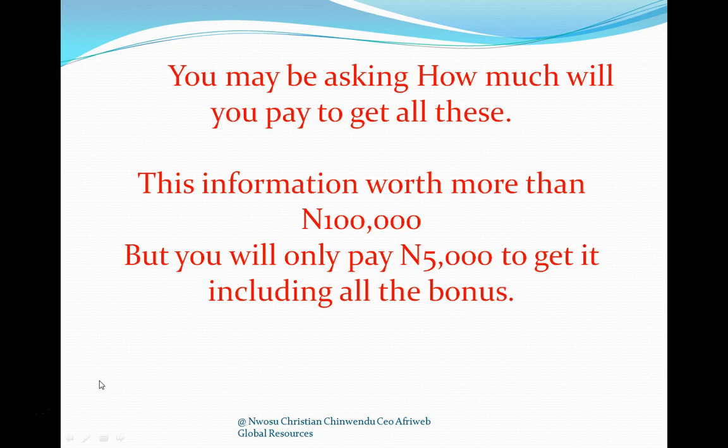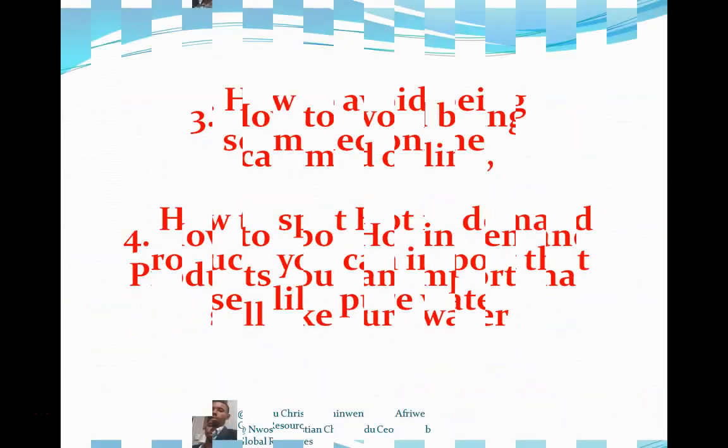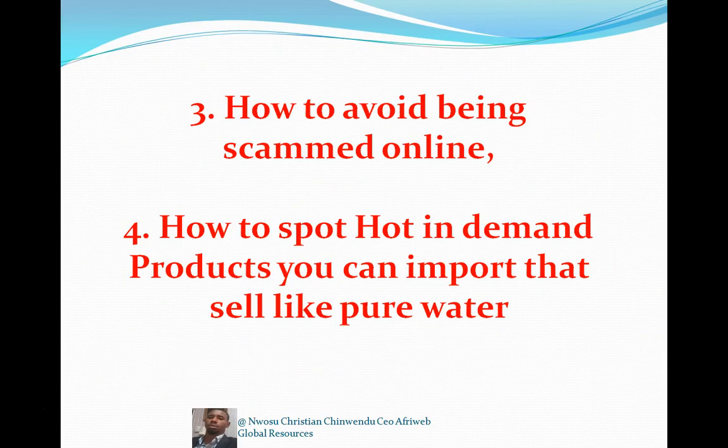The full course covers the list of hot in-demand products that sell like pure water, the A-to-Z of importation business requirements, how and where to order cheap quality products abroad, and how to ship your product free of charge or at the cheapest rate right here in Nigeria. It also covers how to avoid being scammed online.